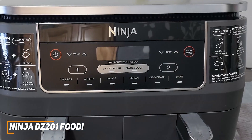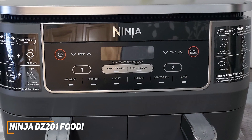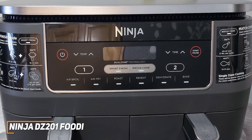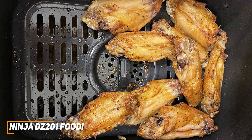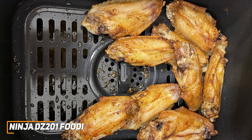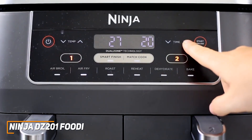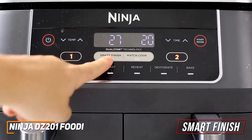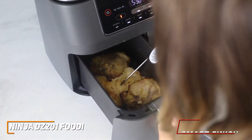It comes with various useful cooking features: an air broil mode for finishing protein, an air fry mode to deliver a crispy texture, a roast setting that acts as a traditional oven, a reheat function, a dehydrate program, and a bake function. It also has a match cook button that sets both baskets at the same temperature, and a smart finish mode that lets you cook two different meals and finish at the same time for greater efficiency.